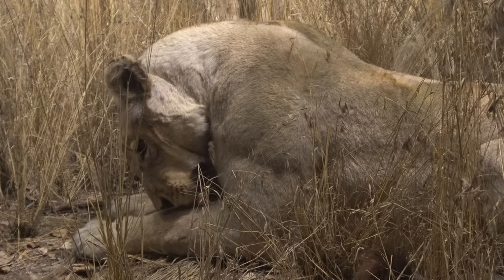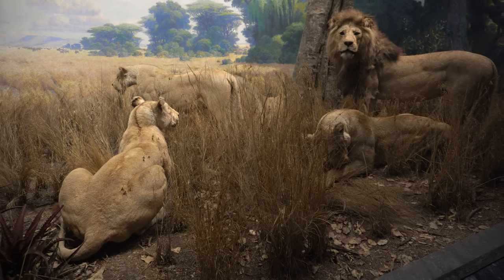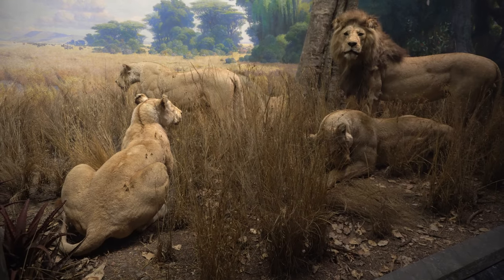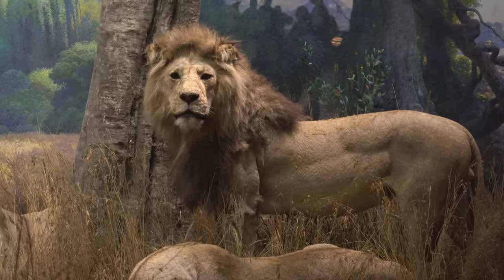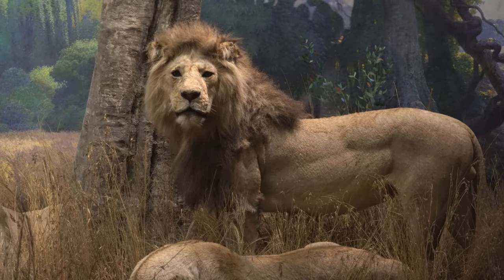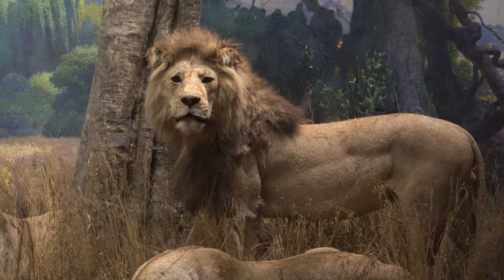Male lions weigh about 375 pounds while females average 265 pounds. In captivity, lions have lived up to 25 years, but in the wild they usually survive only half as long.